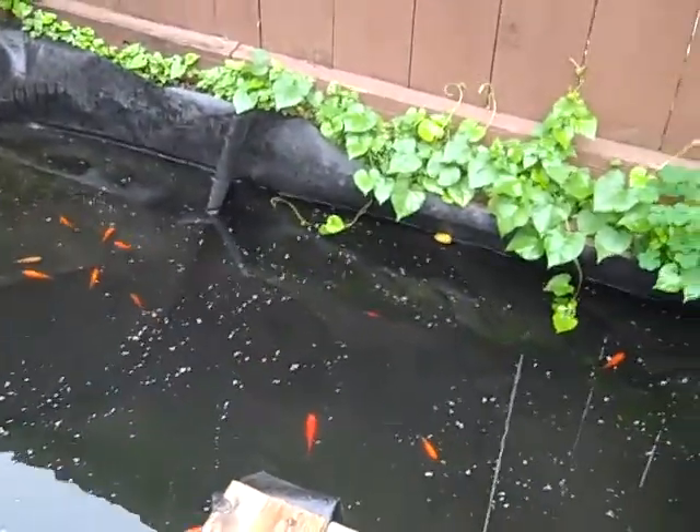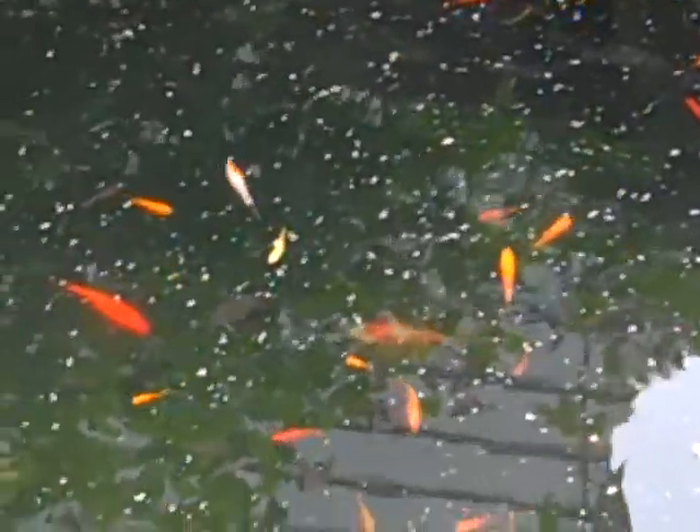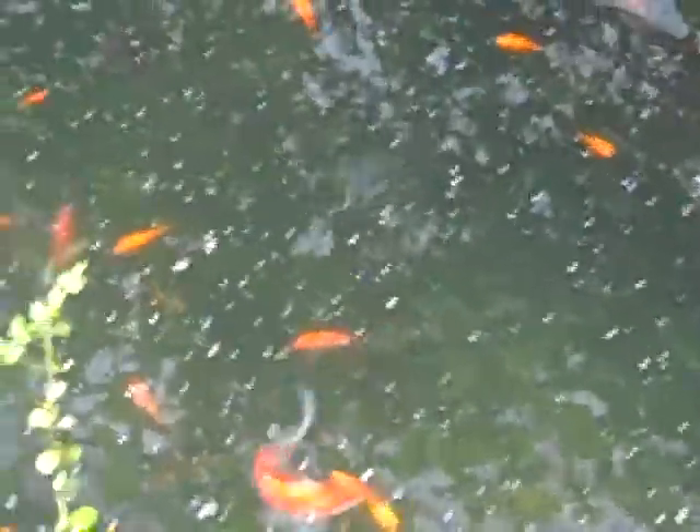I also ordered quite a few redtail sharks — a hundred of them. I believe they're supposed to be able to get about as big as our goldfish here in a pond environment, which is pretty awesome.